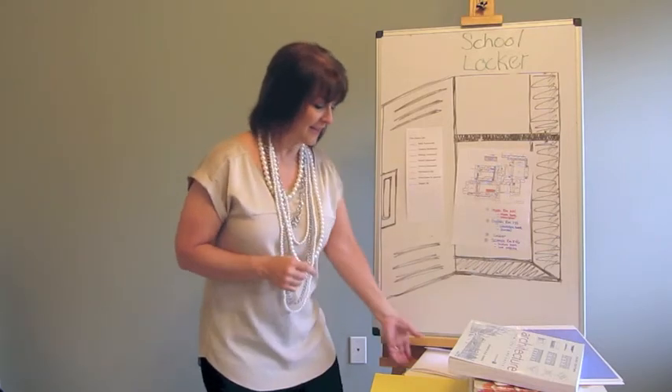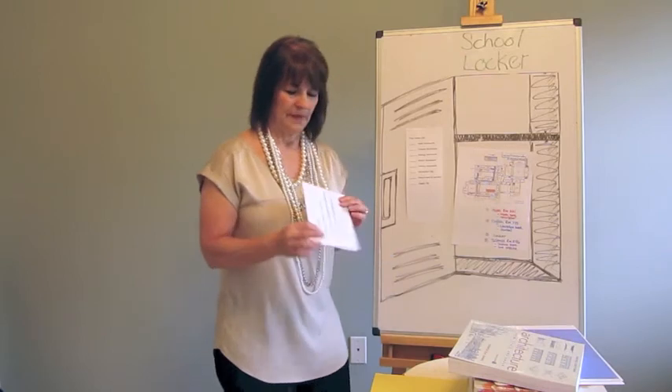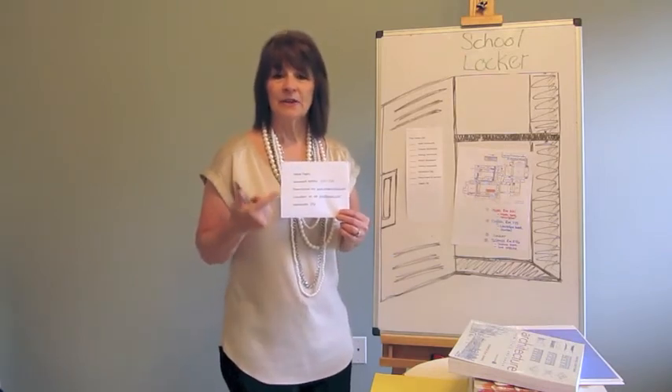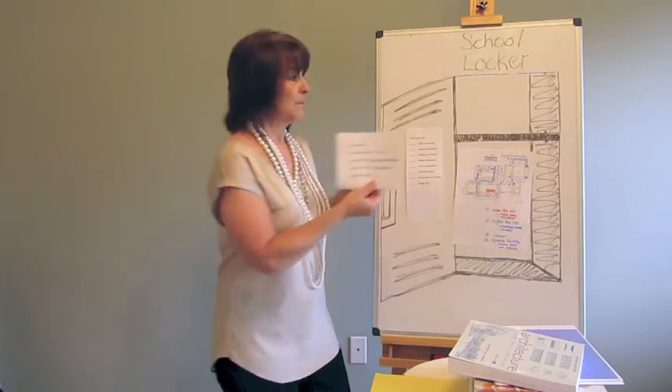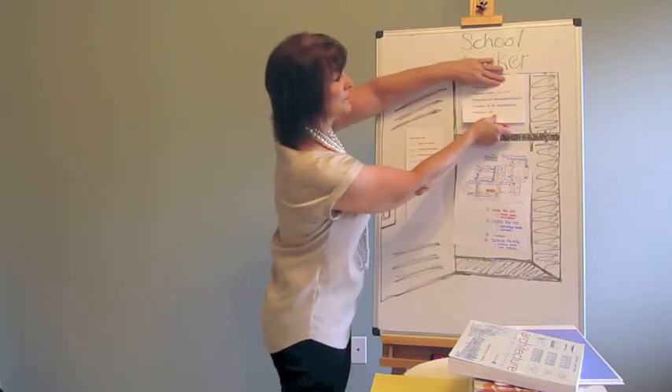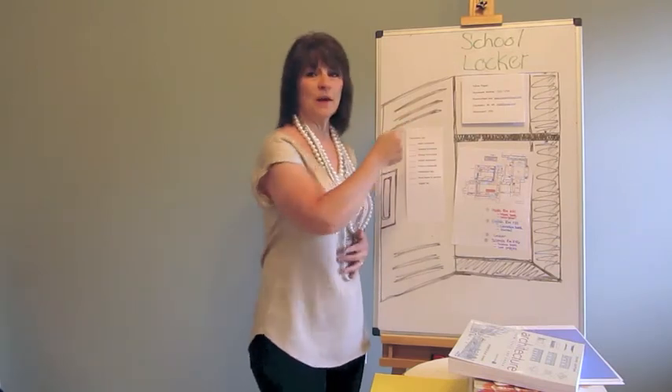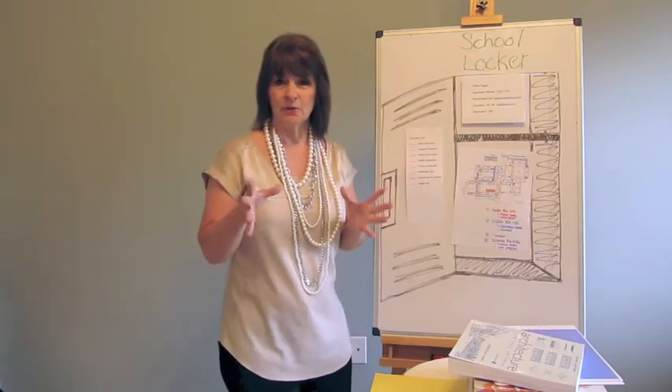The last idea is personal yellow pages for your child — names of their counselor, their homeroom, their PowerSchool website, the homework hotline, anything like that can go right in their locker for a quick visual reminder.